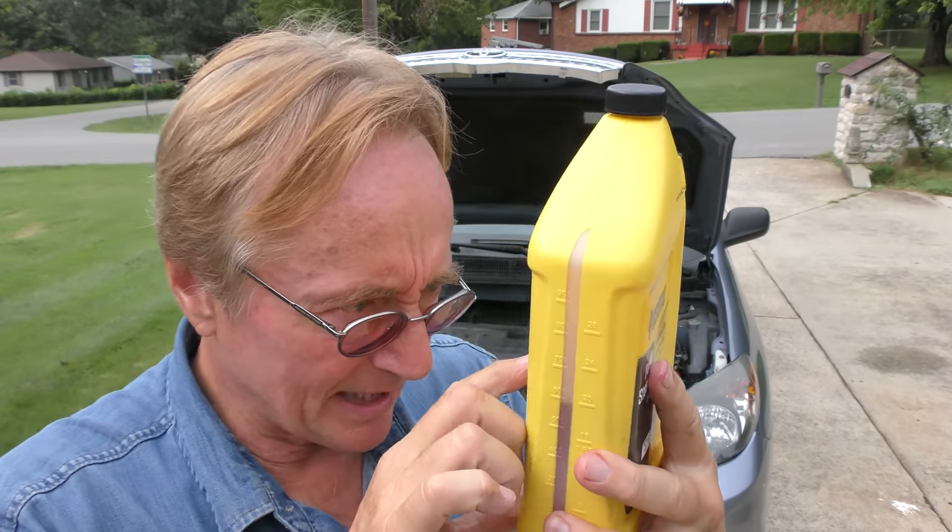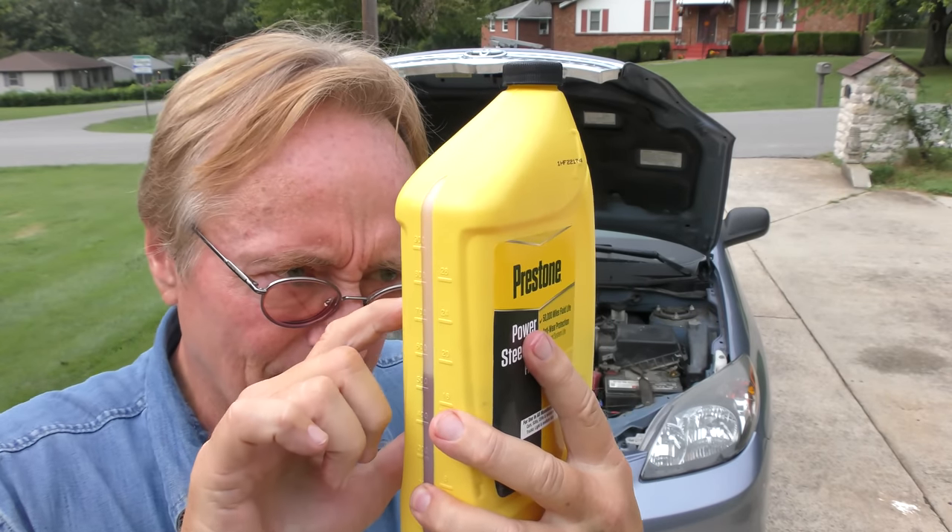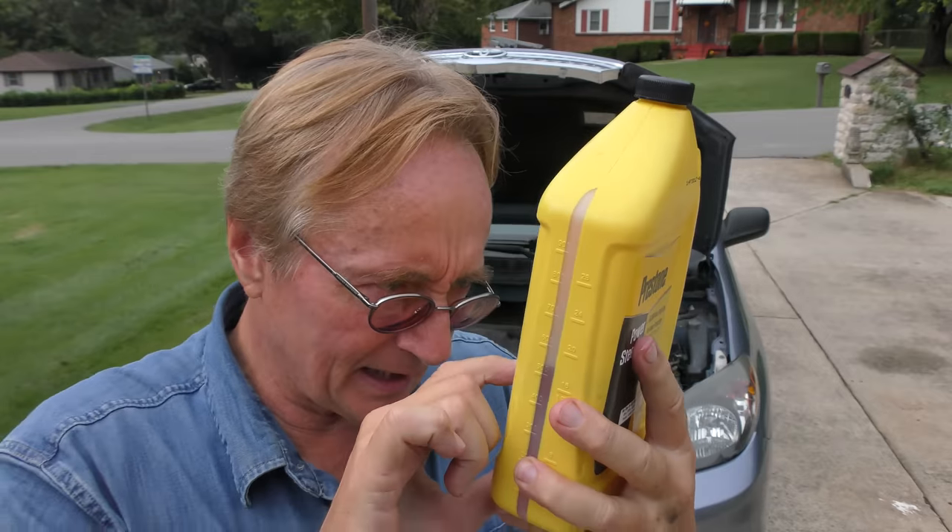Make sure you get the right fluid. As you can see on this bottle, it says for use in all manufacturers' cars, SUVs, and minivans — but do not use it with Hondas. Yeah, don't use it with Hondas.